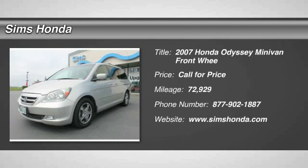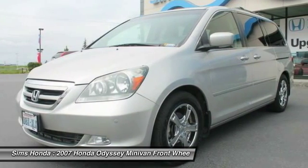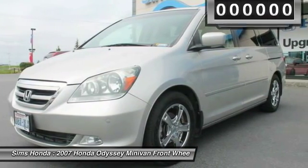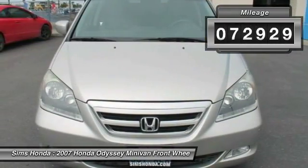The 2007 Odyssey. The Honda Odyssey is a showcase of distinguished style, captivating technology, and advanced safety features. A must for all families. This vehicle has less than 75,000 miles.